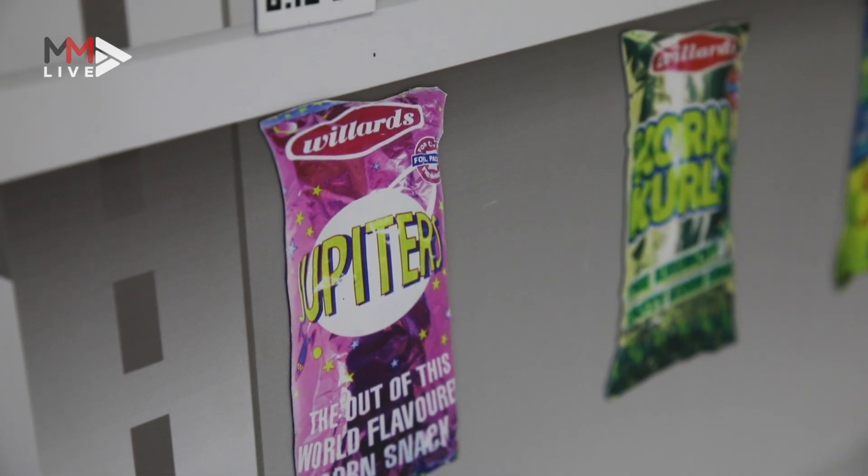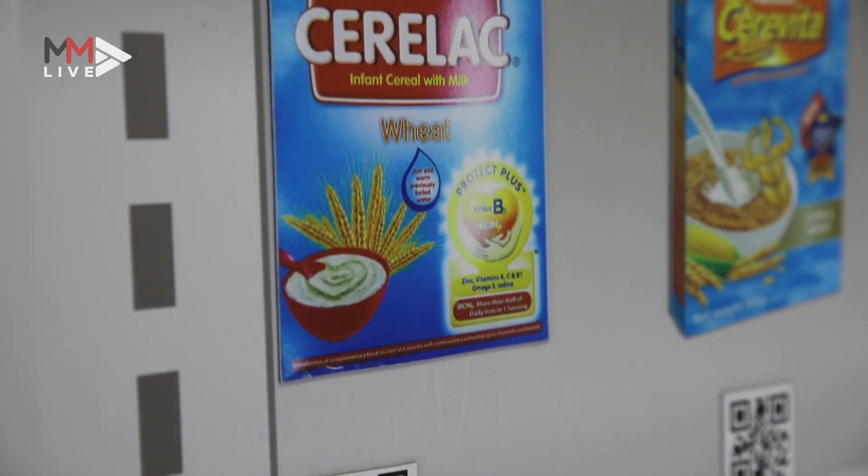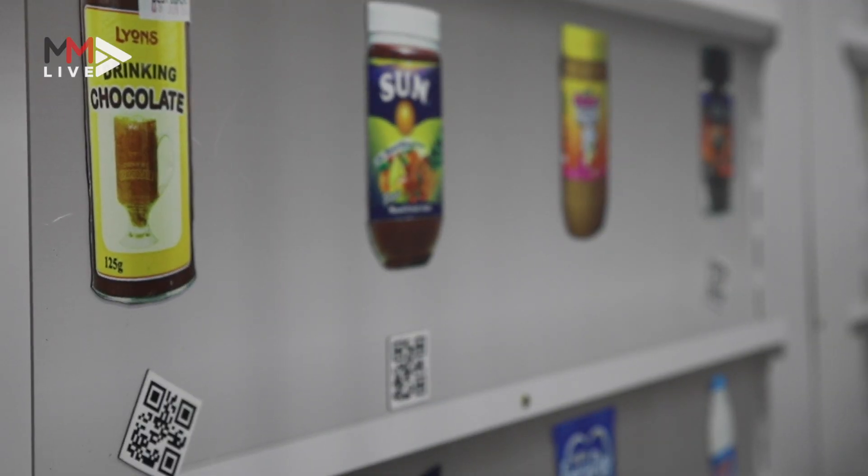Another in-store service that Melija offers is QR Code Shopping, making it easier to shop and add to your cart.